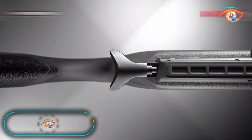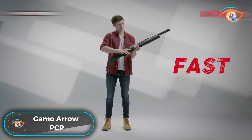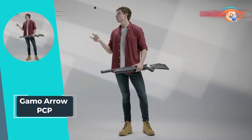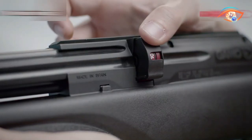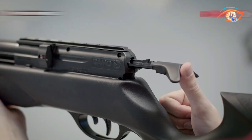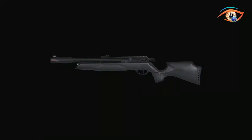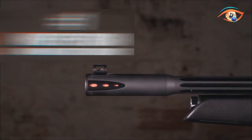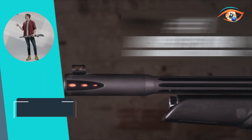GAMO Aero PCP. GAMO introduces the Aero PCP, a game-changer in the realm of high-performance PCP air rifles. Combining precision, compactness, and remarkable efficacy, the Aero is set to revolutionize the competitive segment. Featuring a straight pull-bolt action and a 10-shot rotary magazine, this rifle ensures a seamless shooting experience. The Whisper Fusion sound moderation technology enhances the overall shooting experience, providing a quiet and discreet operation.